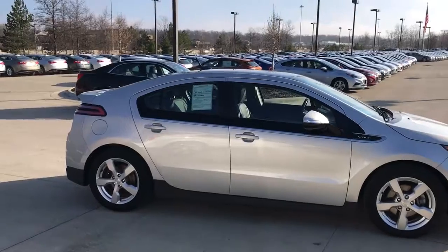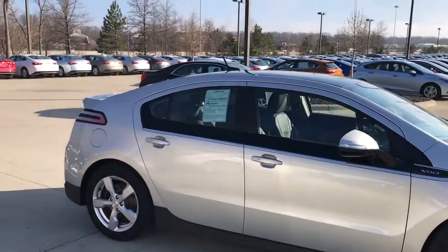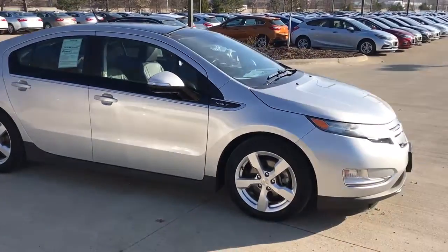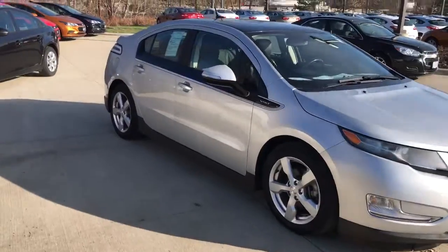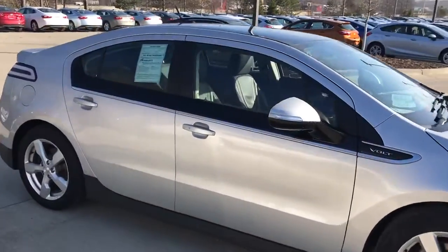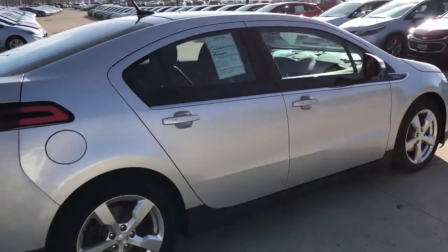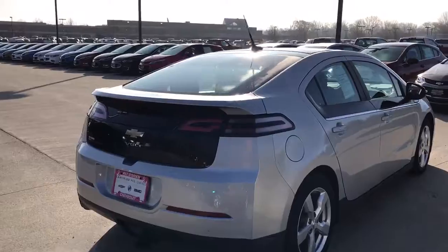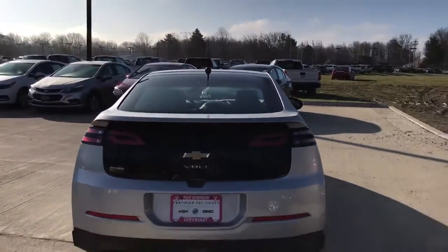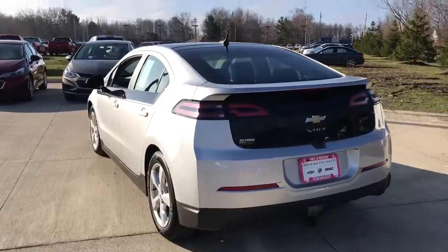With the certified warranty, you receive an extra 12 months or 12,000 miles of bumper-to-bumper warranty, which will be tacked on to what is existing from the factory. Now from the factory that warranty would be expired just because of the age, so you do receive an extra 12 months of that. You also receive two free oil changes — I know oil changes on the Bolt are not as frequent — as well as an extra 12 months of powertrain warranty. So you are receiving a ton of warranty for this 2012 Bolt just because it is certified.